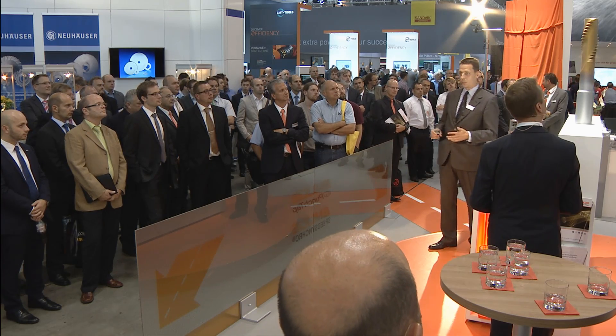We were amazed at the production speed. The benefit is we can produce more parts.